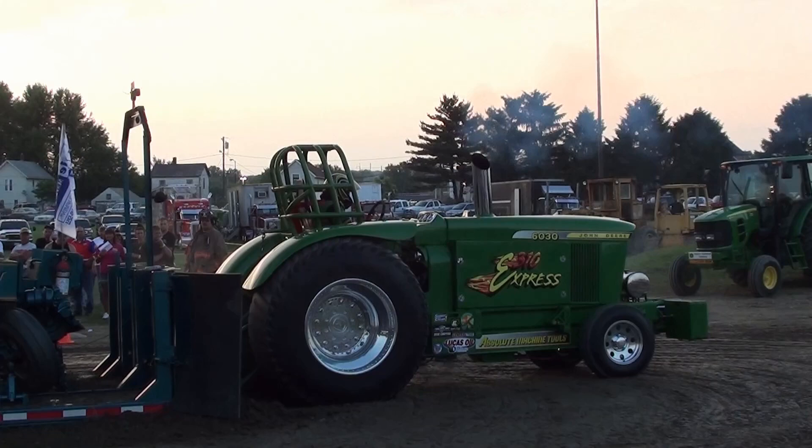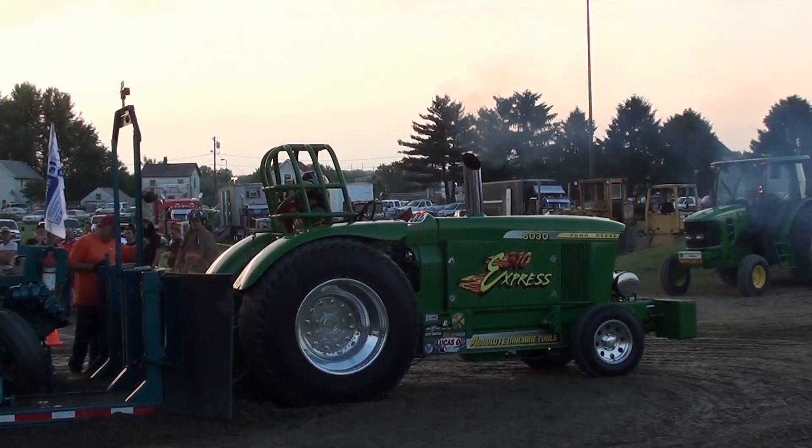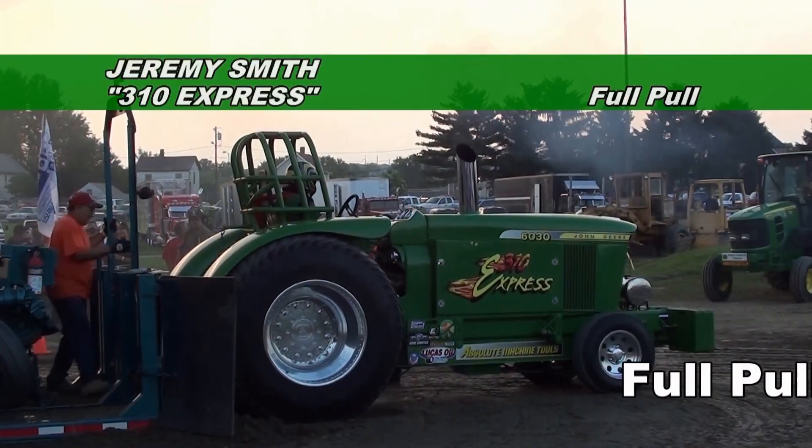Oh, you see, folks, that is close. Remember, 320 is a full, full pull. Very close here tonight. Track officials will talk it over — we may be adding some weight.